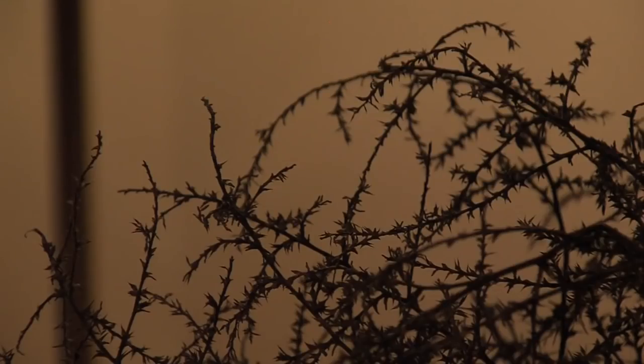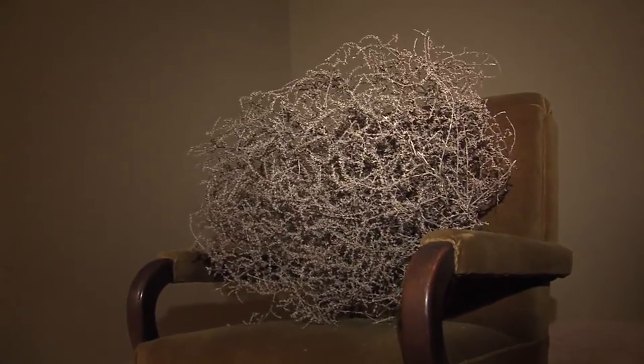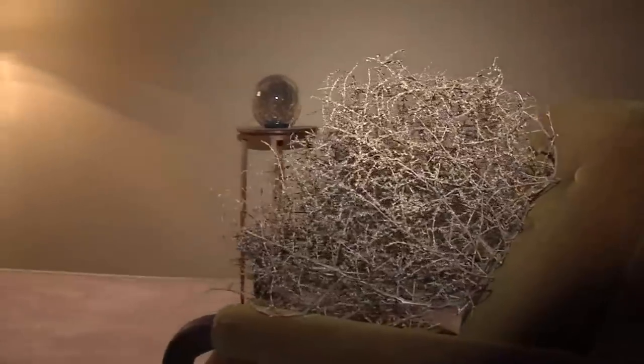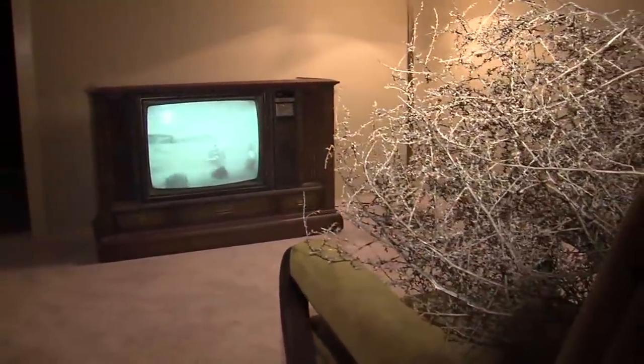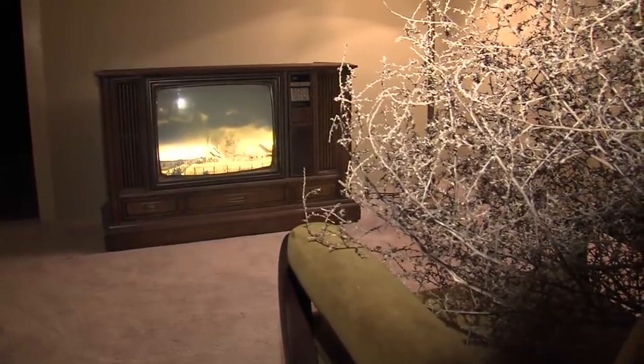The tumbleweed is actually called the Russian thistle — I always thought it was dried up sage bushes, but it's the Russian thistle. It's a plant that was brought to North America by immigrants, and that's why Drill really wanted to use it as a symbol of the way that North America has been populated and this idea of the new frontier. The Russian thistle is a voracious weed — its purpose is to grow, then break off from the roots once dried up, tumble across the landscape, and scatter its seeds. It's really symbolic of the way that colonization and settlement happened across North America.